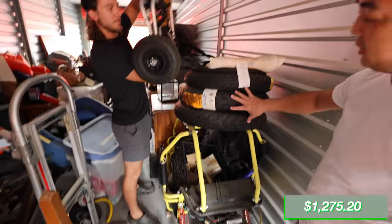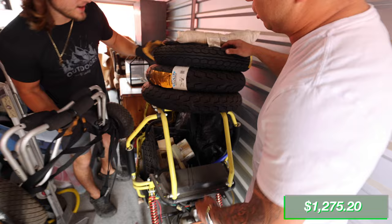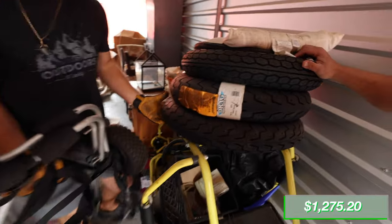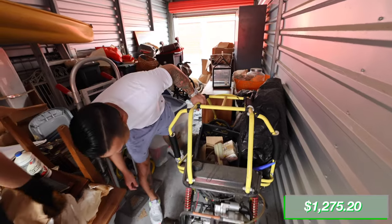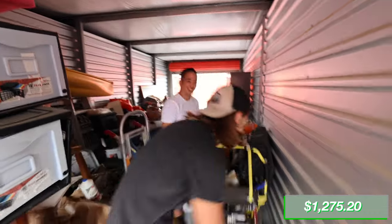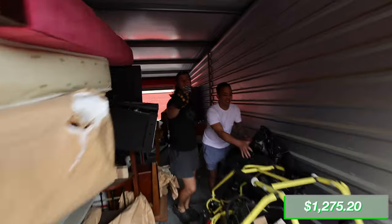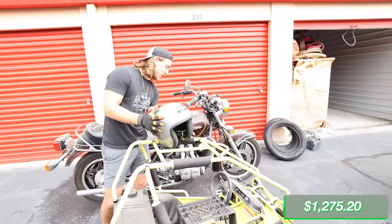First of all, you got these tires — they're brand new, still got the sticker on them, so that's $200 to $300 right there. It's a little kid's go-kart with four flats, but everything else looks good. It's got a 49cc motor on it. We could upgrade that baby to a 250cc and rip it. About $250 for the go-kart.